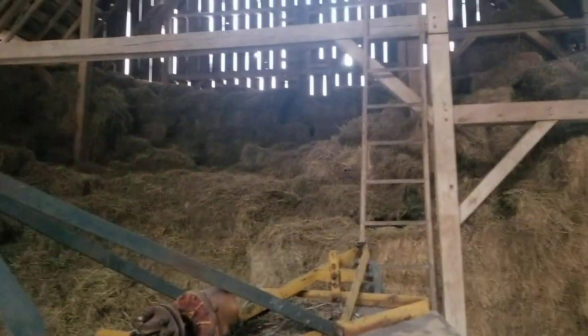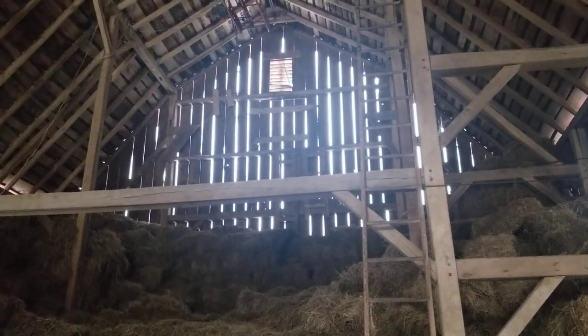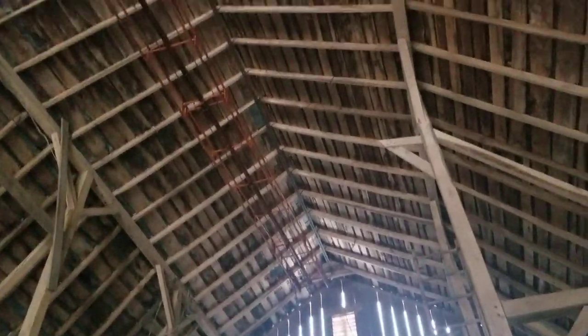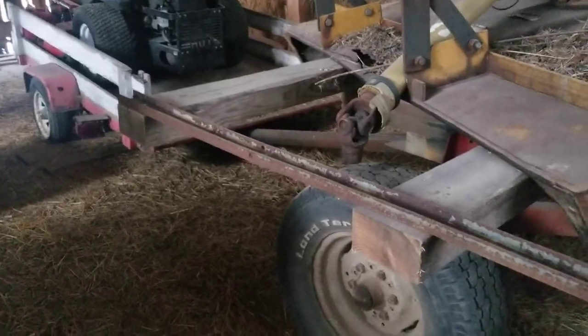I'm not sure when dad put that elevator in there — it's always been there. But before they built the calf shed on that end of the barn, they used to have the elevator come in — there's a door there — they'd run the elevator in there and drop the hay. So I'm guessing that elevator isn't as old as I probably think it is.